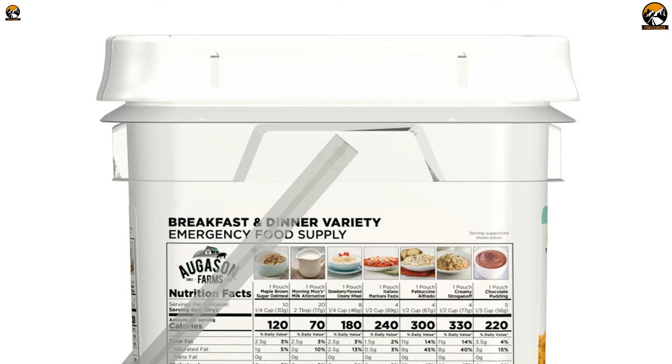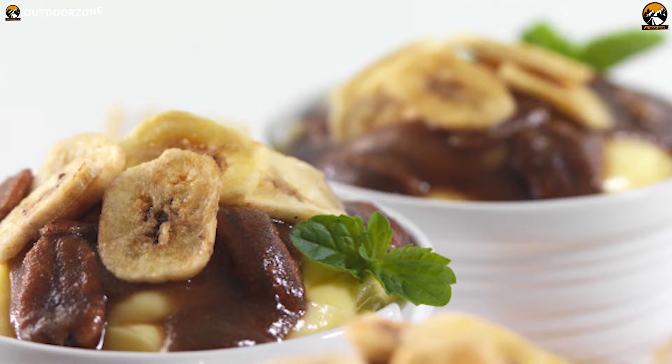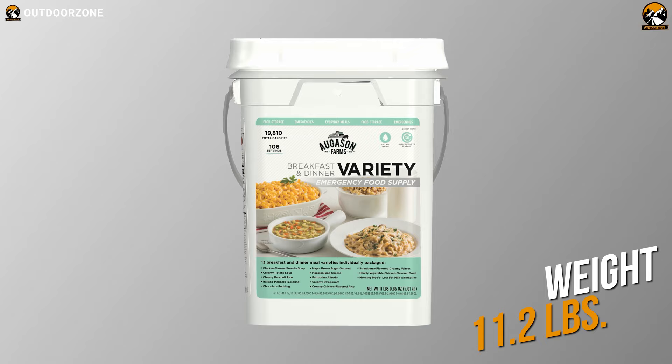The Variety Pail includes a pouch of cheesy broccoli rice, creamy chicken rice, cheese powder, creamy stroganoff, Italiano marinara, and a variety of soups — and the list goes on. You'll also be getting Morning Moo's Low-Fat Milk Alternative and chocolate pudding for dessert. With enough nutrition, the Augustin Farms Variety Pail weighs around 11 pounds and has a shelf life of up to 25 years, making it an excellent choice for your family's emergency food supply.